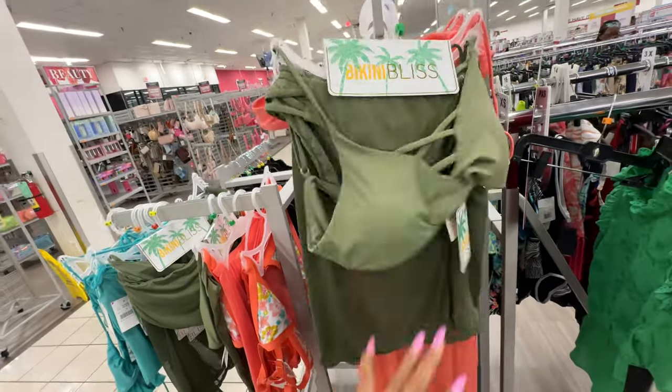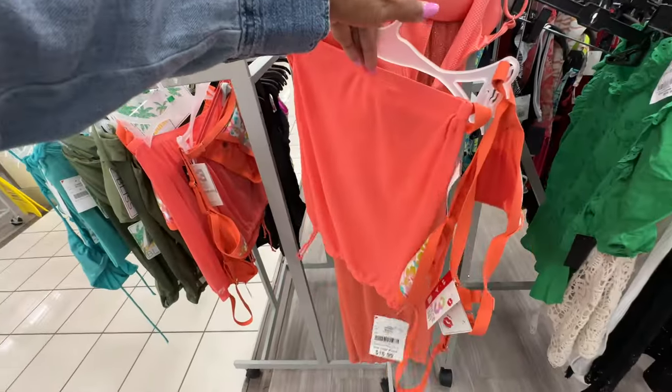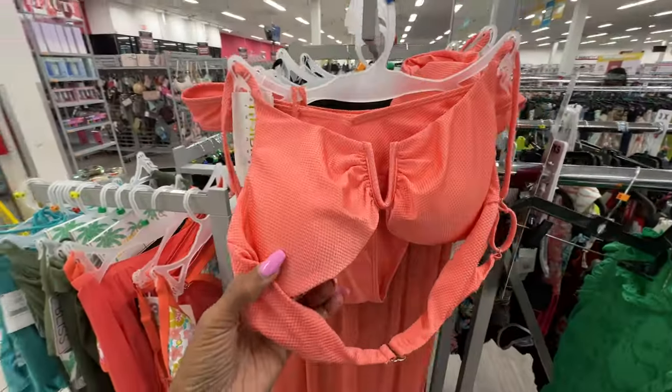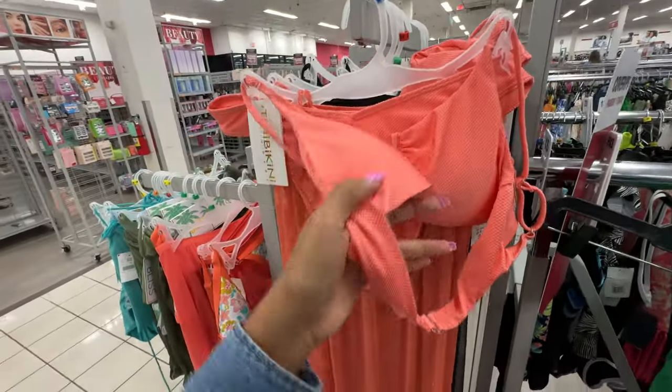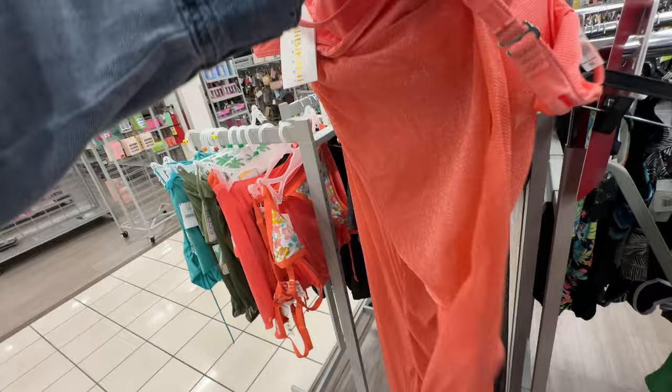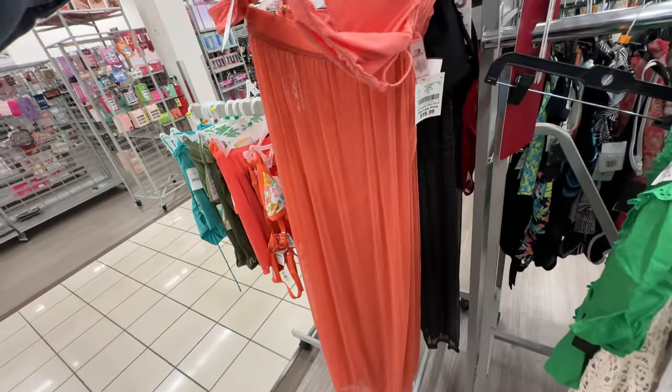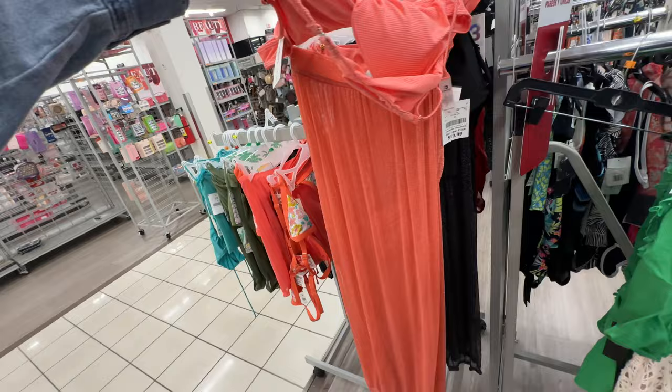Here's another three-piece set — this is the top, the bottom, and a mesh skirt. $20, and it also comes in black.